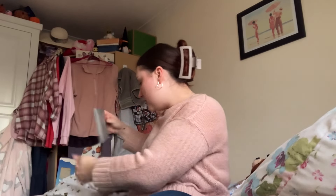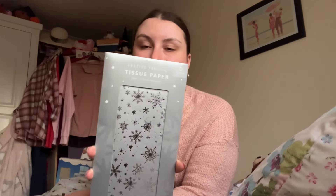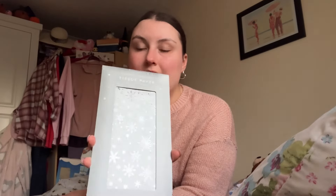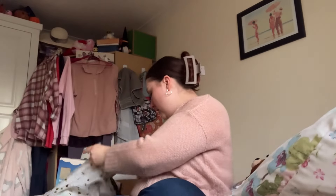I've got some tissue paper to put inside the box and line it — just to make it more aesthetic and cushion it a tiny bit. I wanted red tissue paper but couldn't find it, so I got this one which was a bit more expensive than the plain silver one at 99p — this was £1.29 — but I liked it with the snowflakes on it. That's going to line the box.